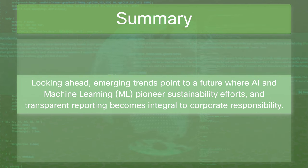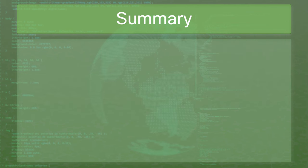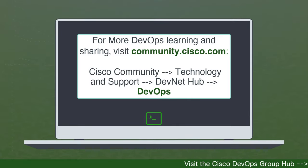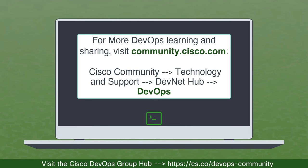With a clear vision and a collaborative spirit, the tech industry is poised to embrace a future where development not only powers our digital lives but also preserves the world for generations to come. Thank you for joining us as we've explored the world of sustainable DevOps. Please remember to join us on the DevOps group hub on the Cisco community as we build a better, brighter, and greener world through DevOps.